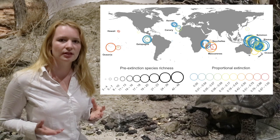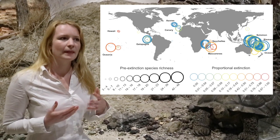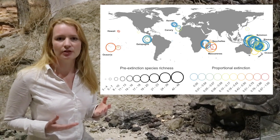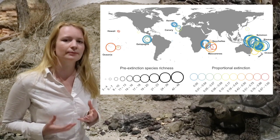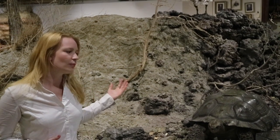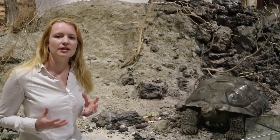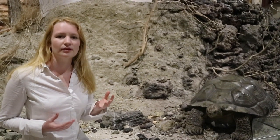On the 74 islands in our study, 33 islands had extinctions. Those extinctions have caused a proportional loss of 37% on average — 37% of the original frugivore community. For instance, on Hawaii, all of the native frugivores have gone extinct. And on Galapagos, some frugivores such as the giant tortoise still remain.